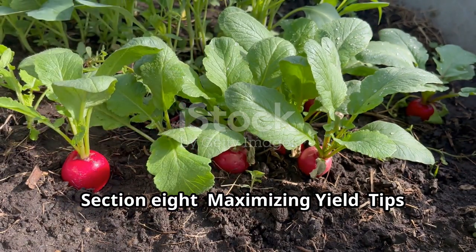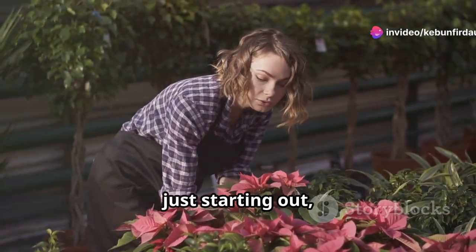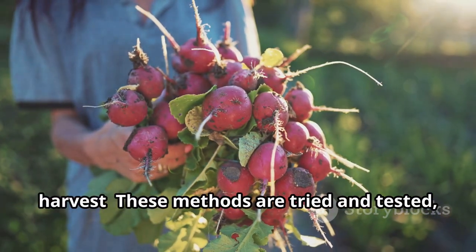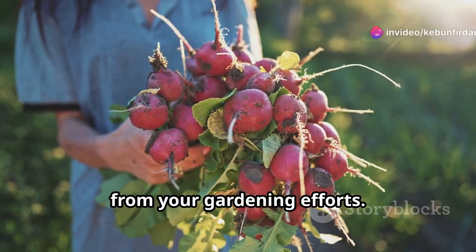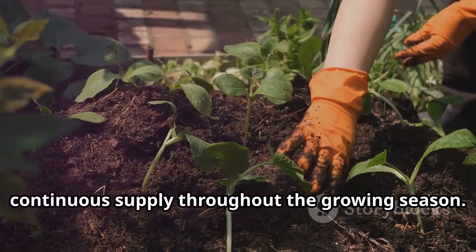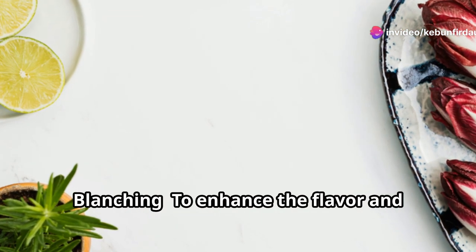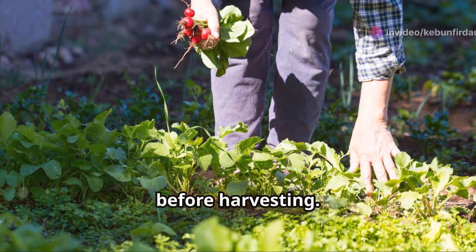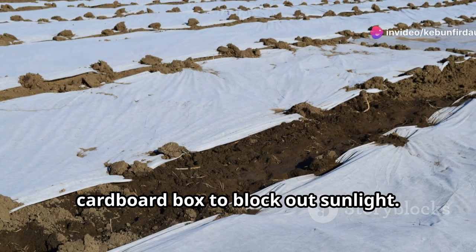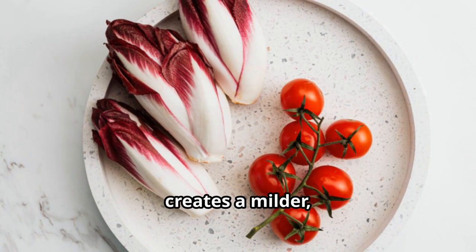To maximize your pink radicchio yield, try these tips. Succession planting: sow a new row every two weeks to ensure a continuous supply throughout the growing season. Blanching: cover the plants with a bucket or cardboard box to block out sunlight for a few days before harvesting. This simple technique reduces bitterness and creates a milder, sweeter flavor, making your radicchio more palatable and versatile in various dishes.